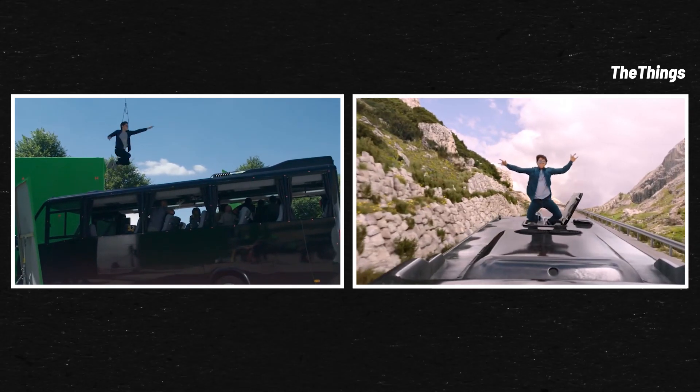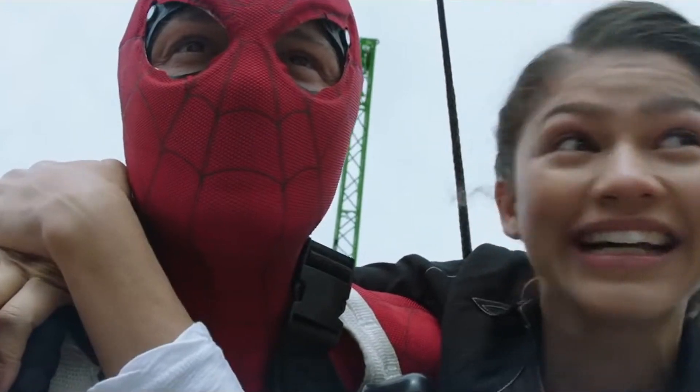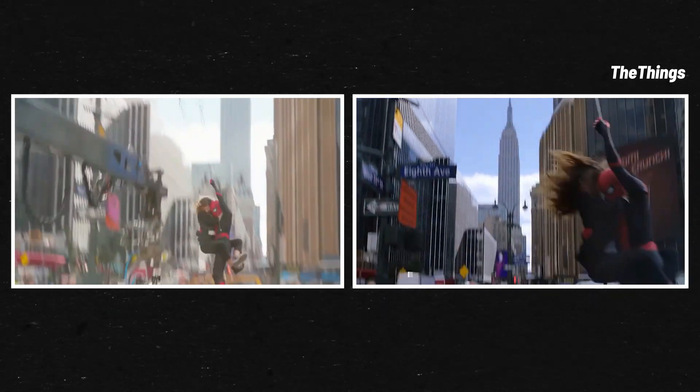Check out what it actually looks like when he surprisingly hops out of the top of a bus. After seeing this behind-the-scenes footage, we can definitely understand why Zendaya wouldn't have had to act out those screams.